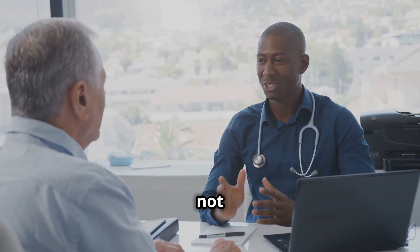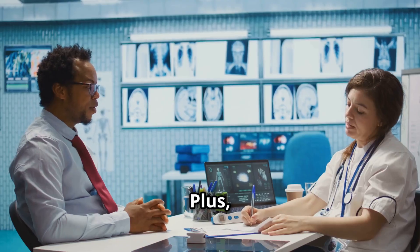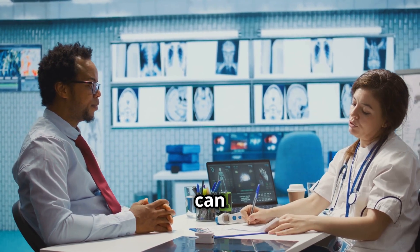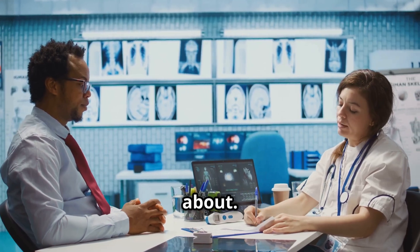From the hormonal changes you might not know about to surprising lifestyle triggers, we're breaking it all down. Plus, stick around for tips on what you can do to take control of your prostate health and a supplement that hardly anyone knows about.